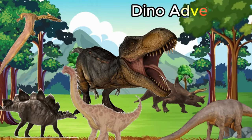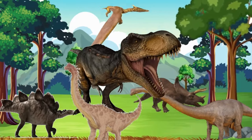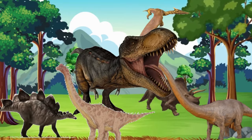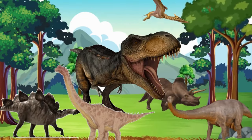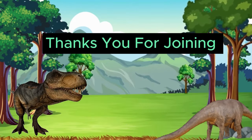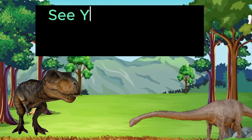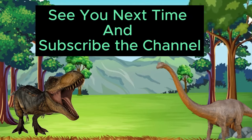Wow, what an adventure we had, meeting all these amazing dinosaurs. They lived long, long ago, and we can learn so much from their world. Which dinosaur was your favorite, little explorers? Thank you for joining our dino adventure today. Don't forget to explore and learn more about these incredible creatures. Until next time, bye-bye.